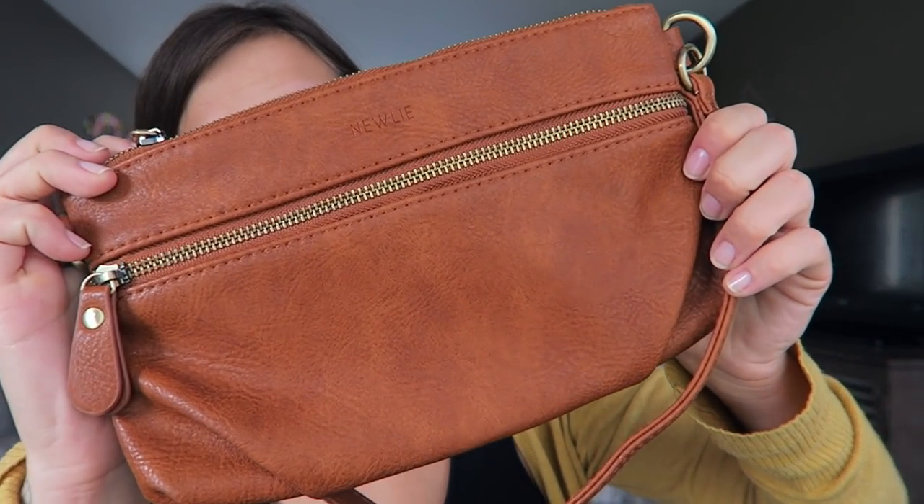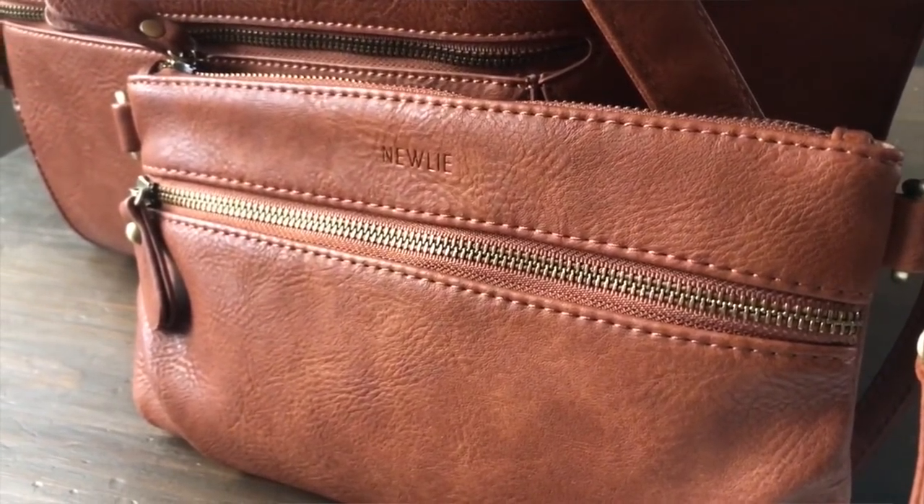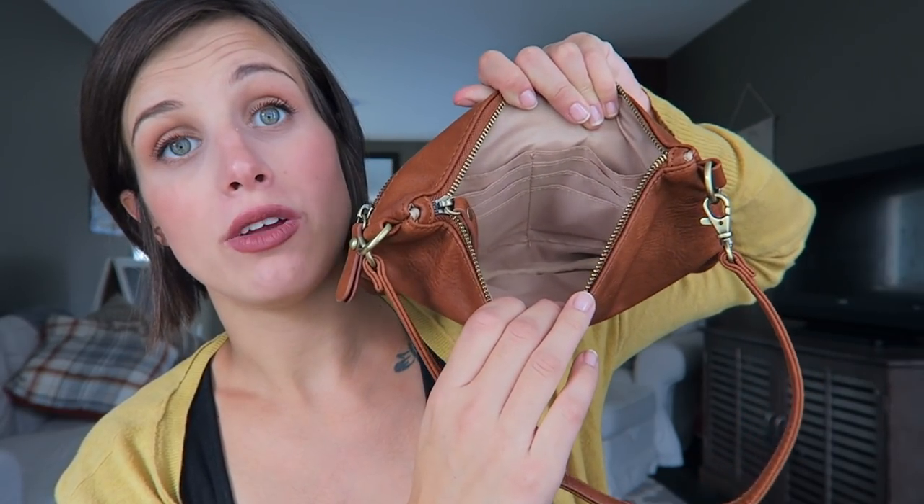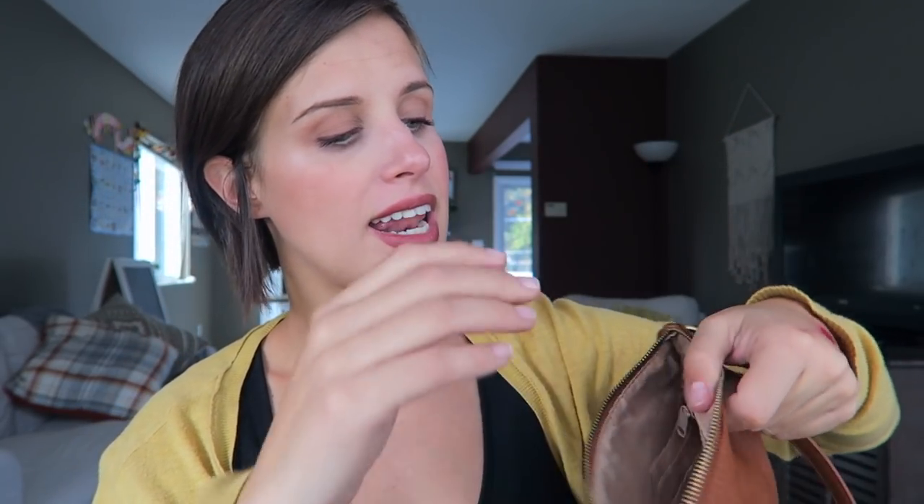I will have the full review of this Lily Tote linked below — and I love a nice warm cognac brown in the fall, it's so beautiful. She also sent me this Margie clutch — look how cute this is! It's got a zipper in the front and inside it has space for all your cards, plus another zipper inside. Super pretty.